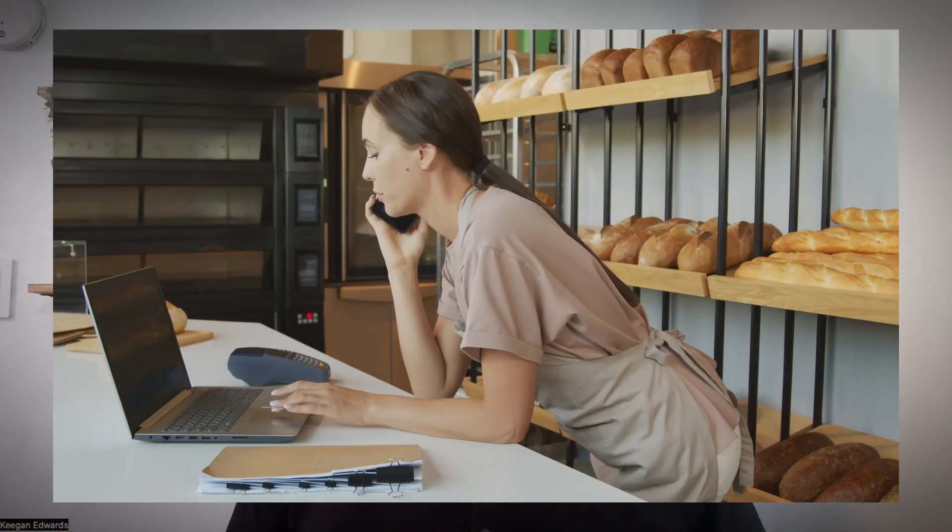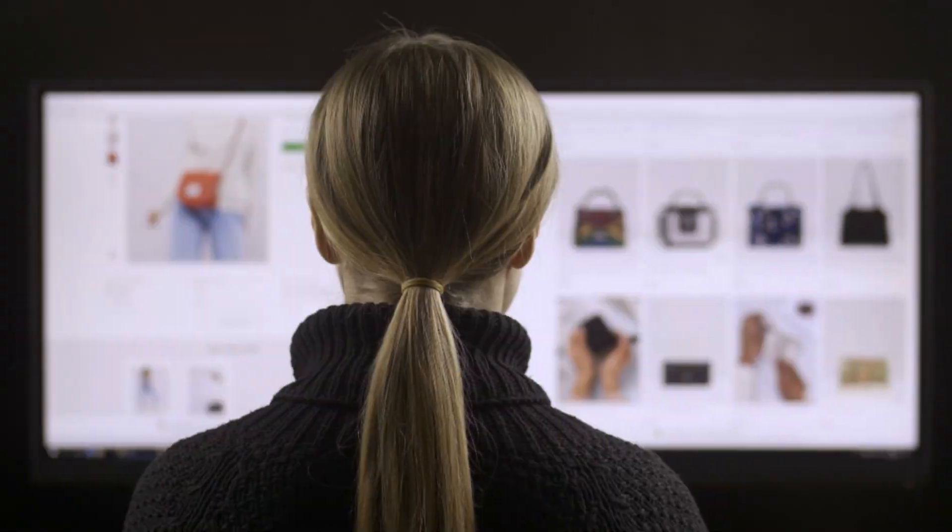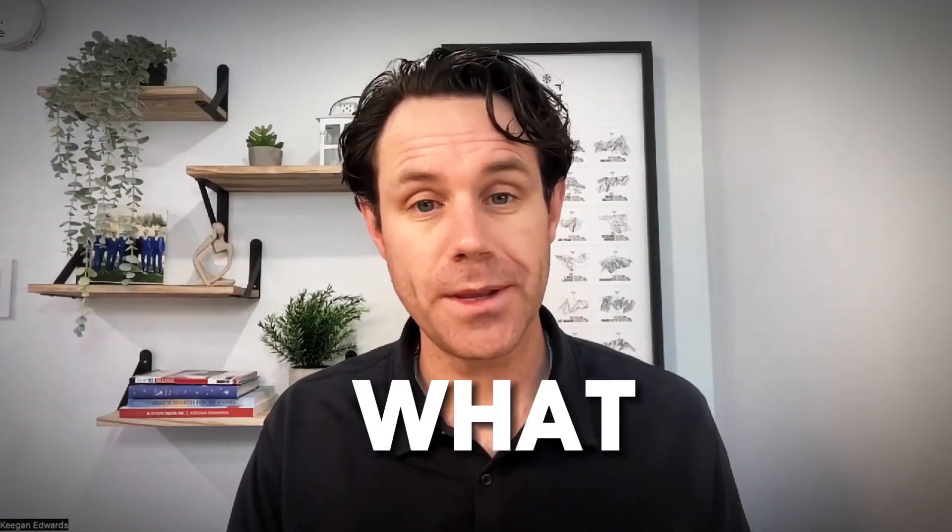If you've ever dreamed of opening your own bakery, dog walking service, or maybe a cool online store, that's awesome. But starting a business often takes some cash. That's where small business loans come in, and that's what we'll be talking about today.